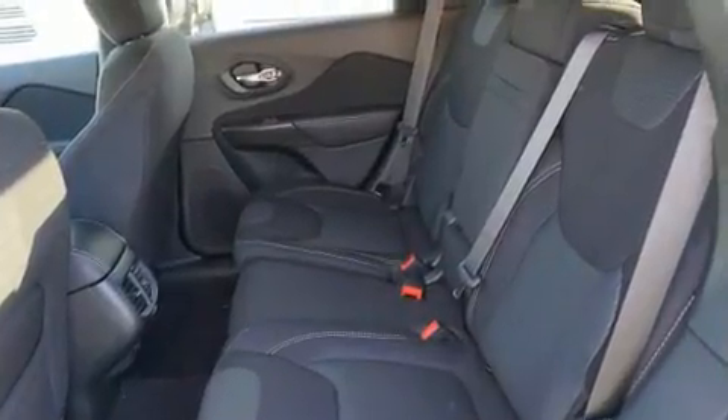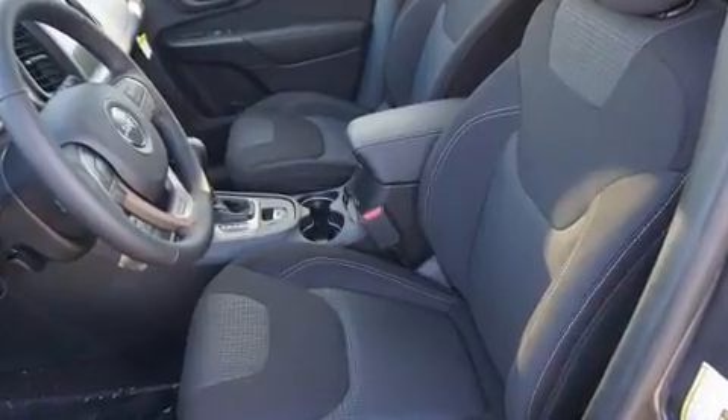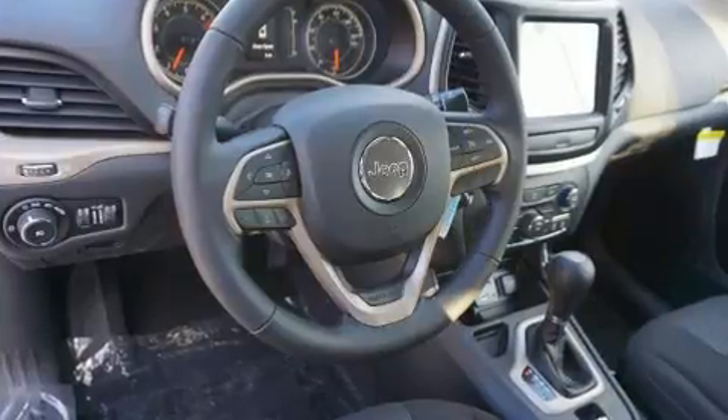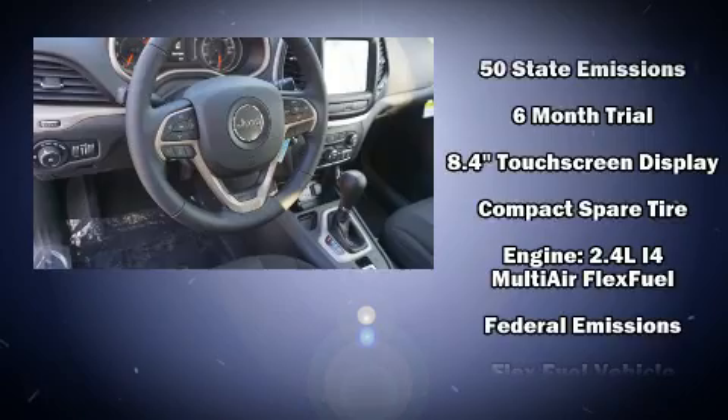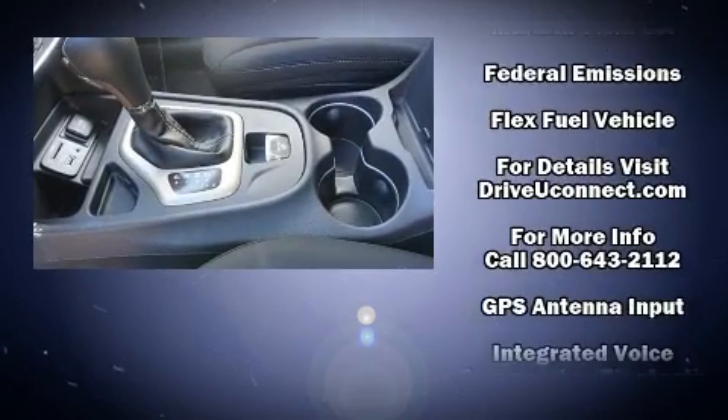With high-intensity discharge headlights illuminating your path, you'll always appreciate maximum visibility. Jeep also prioritized safety and security with features such as head curtain airbags, and front and rear side impact airbags.